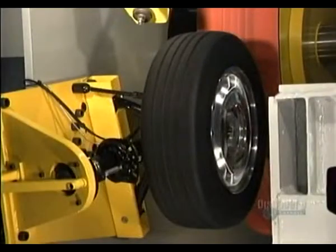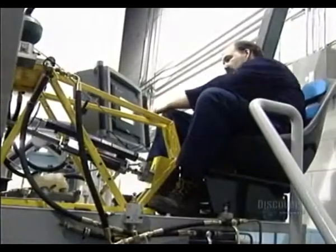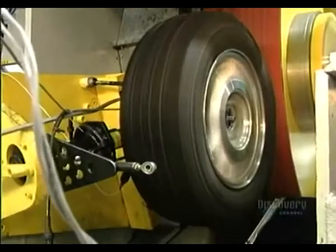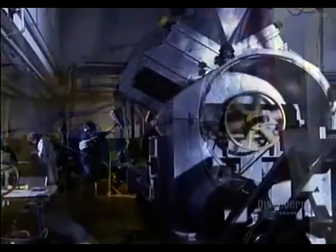They proceed to power and endurance tests on a dynamometer, in which a brake and wheel assembly act against a large rotating drum. These lab tests are critical since they can detect any defect in a braking system before it's installed on an actual vehicle.